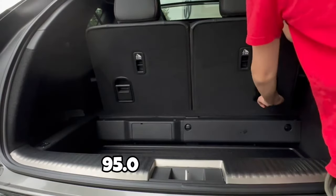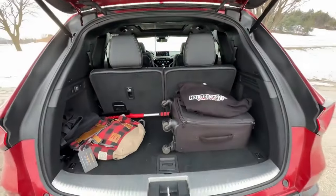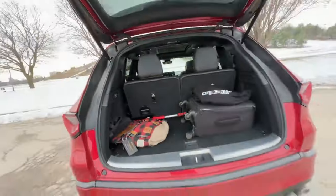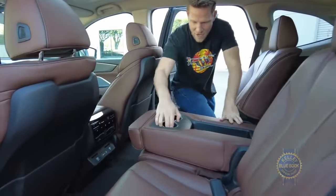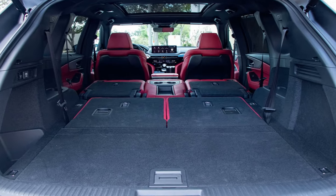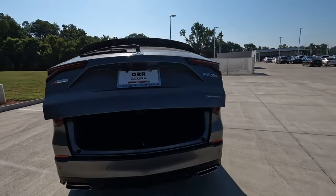The MDX is no slouch when it comes to cargo space, offering a whopping 95.0 cubic feet with the rear seats folded — enough for luggage, camping gear, or sports equipment. Even with upright rear seats, it provides a substantial 16.3 cubic feet of cargo space. The second-row middle seat can be easily removed for longer items, and the available hands-free power liftgate lets you open it with a simple wave of your foot under the rear bumper.